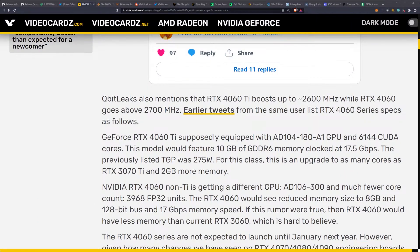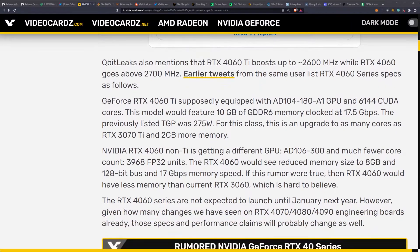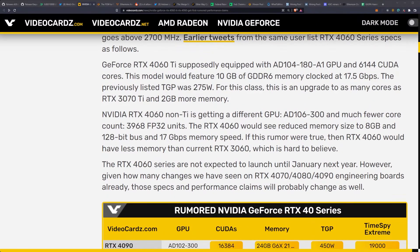The RTX 4060 Ti boosts up to 2,600 MHz while the 4060 goes to 2,700 MHz. The 4060 Ti is supposedly equipped with the AD104-180-A1 GPU and 6,144 CUDA cores, featuring 10 gigabytes of GDDR6 memory clocked at 17.5 gigabits per second, with a previously listed TGP of 275 watts. That's as many cores as the RTX 3070 Ti with 2 GB more memory. The 4060 uses a different AD106-300 GPU, which is why it has fewer cores but a higher core clock.